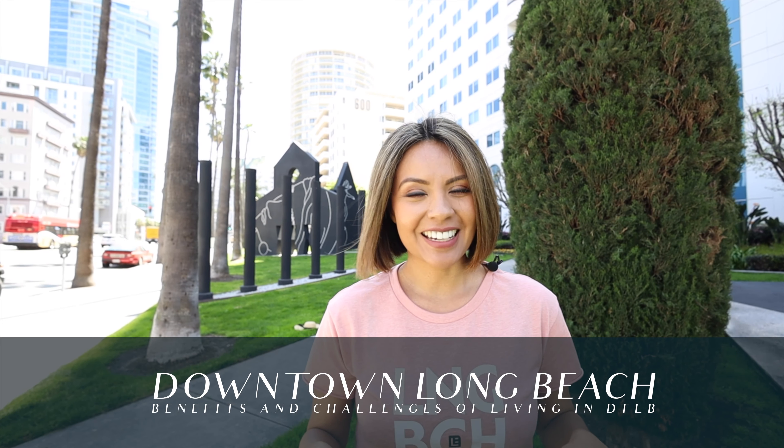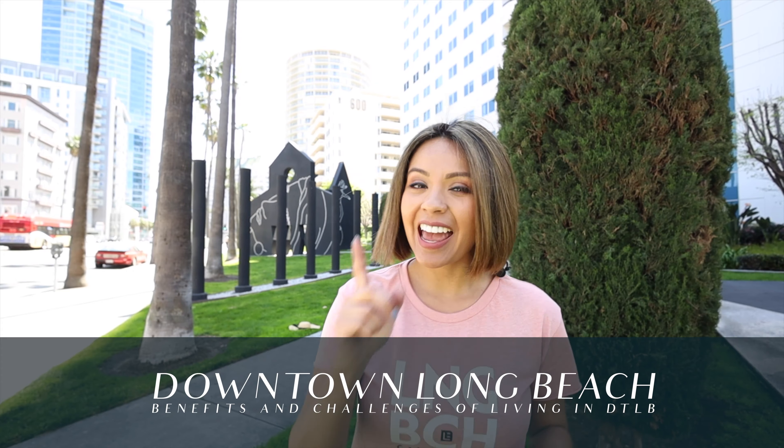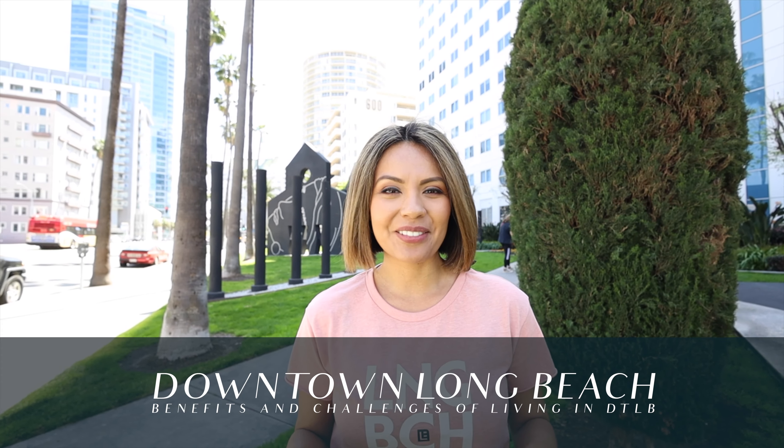Have you been thinking about moving to Long Beach, California, but you're not sure which of its dozens of neighborhoods are right for you? Stay tuned — I'm covering all the challenges and benefits of living in downtown Long Beach.